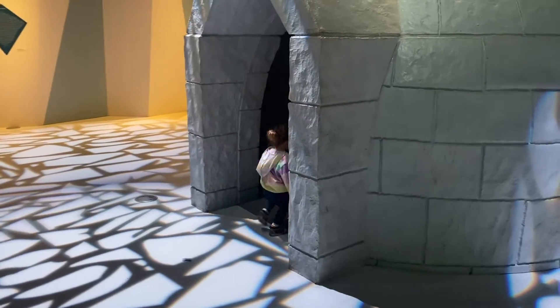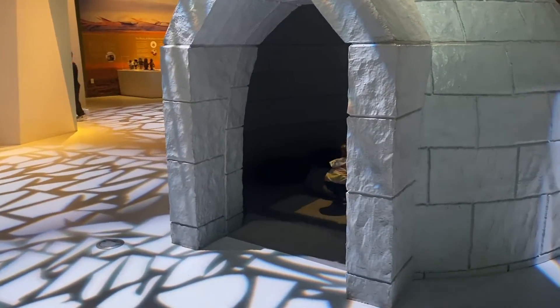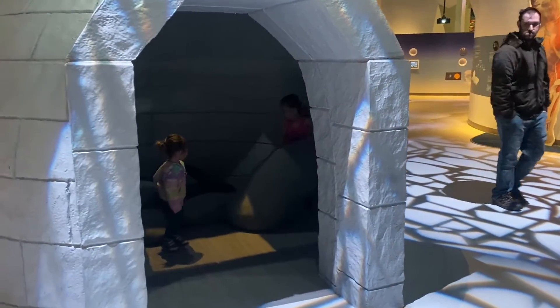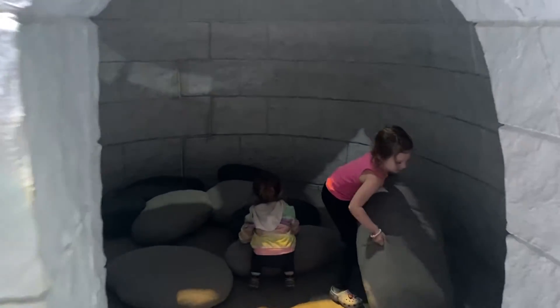Hello kids, look at you — you go almost! Look at the show. Cool, guys! Is this an igloo?